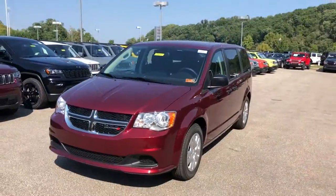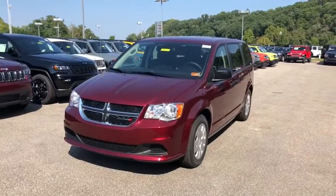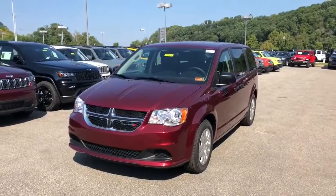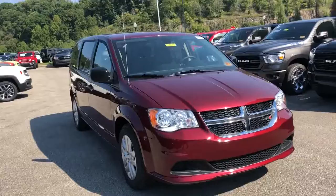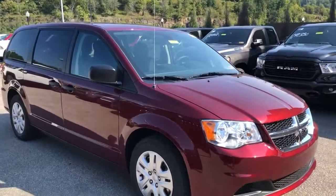I just want to take a quick minute to show you this. I do appreciate you watching. Again, it's a 2019 Dodge Grand Caravan SE, Octane Red — it's a beautiful car. Come down and check it out for yourselves, guys. The stock number is D19004.